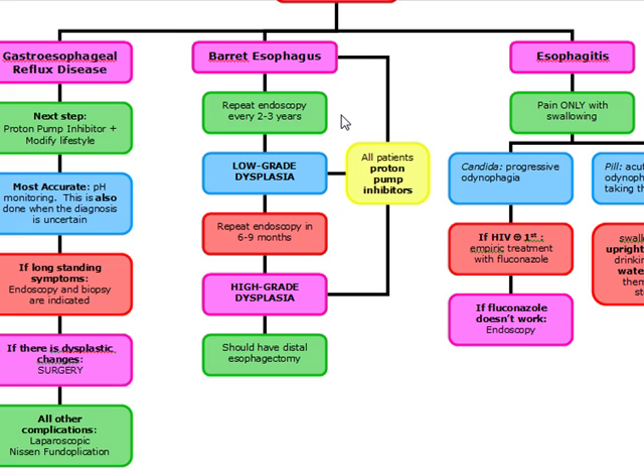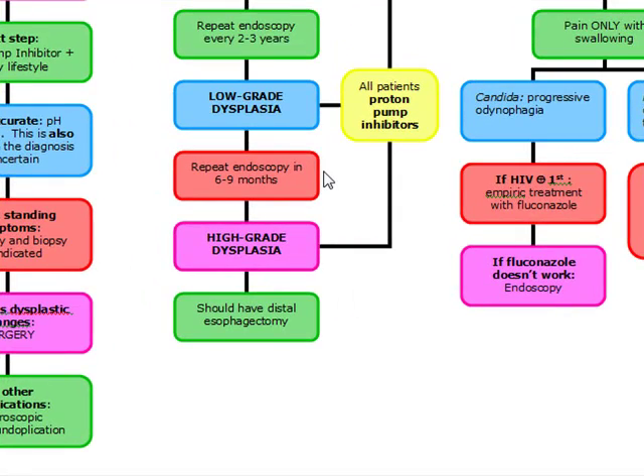Any patient that comes in with Barrett's esophagus, we have to put them on a proton pump inhibitor, and we want to repeat endoscopy every two to three years. If there's low-grade dysplasia, we want to repeat the endoscopy in six to nine months, continuing PPI. But if there's high-grade dysplasia, we want to do a PPI and a distal esophagectomy.